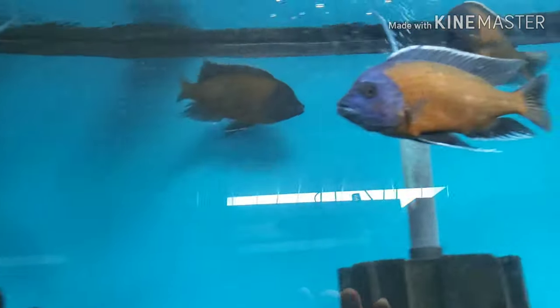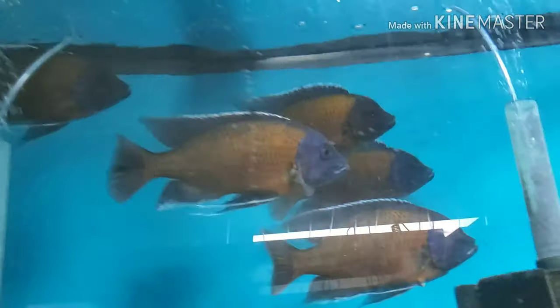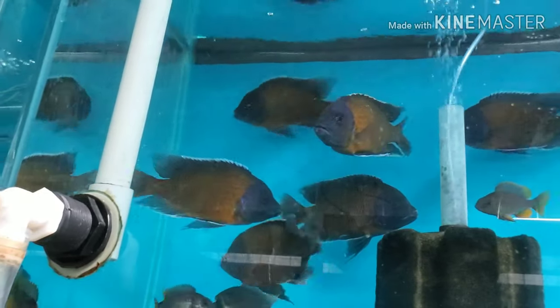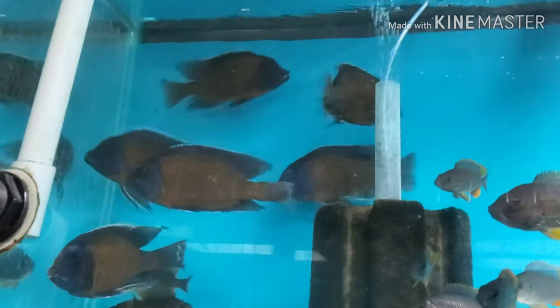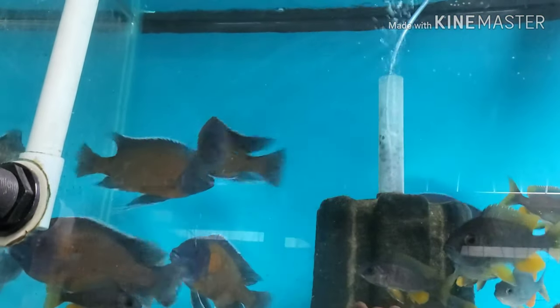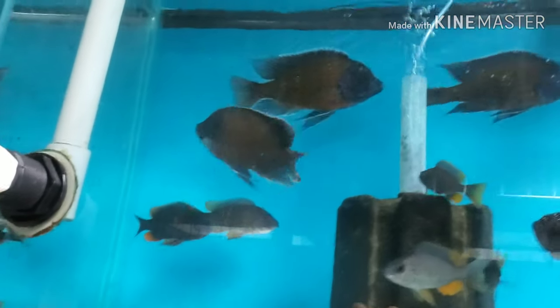Up here are absolutely monstrous Kadango redfin borleyi. I don't want them jumping out because they really are big — probably a good seven to eight inches at least. You can see that's an extra-large sponge filter, which most know is bigger than your hand, and they're clearly bigger than that sponge filter. Beautiful — absolutely stunning.